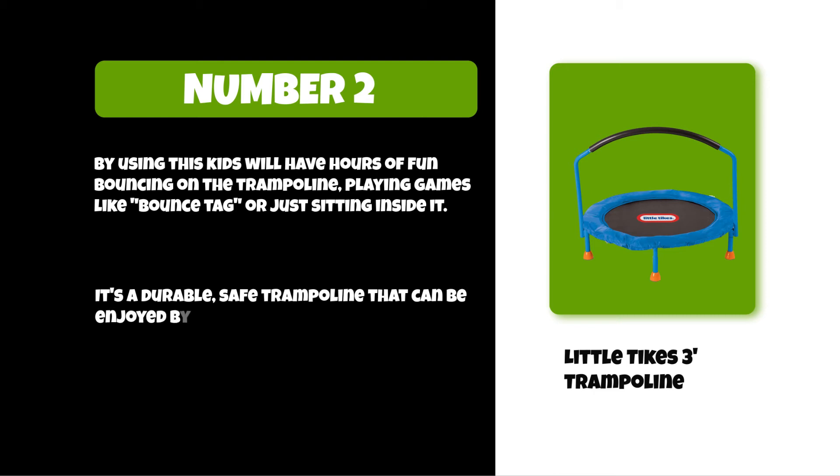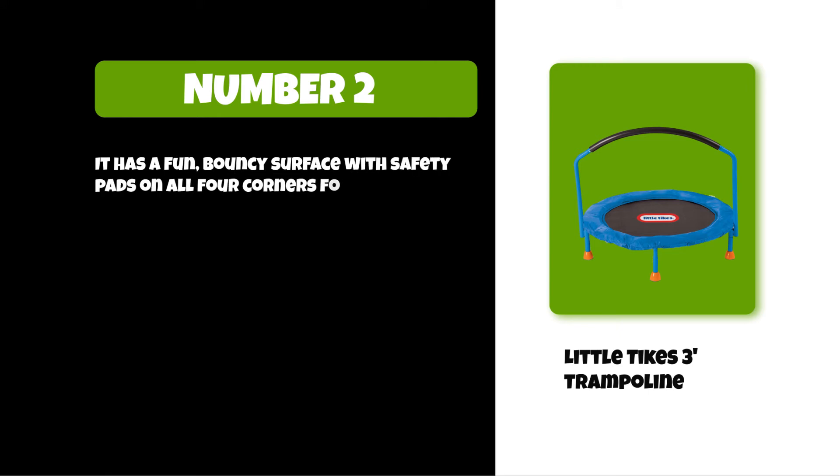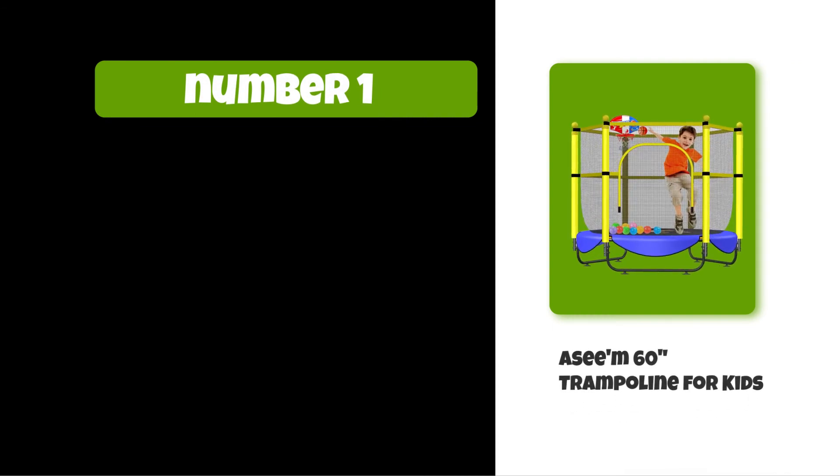It's a durable, safe trampoline that can be enjoyed by children of all ages. It has a fun bouncy surface with safety pads on all four corners for protection. At number one: ACM 60 trampoline for kids. It is made with a patented safety enclosure that has been tested and approved by the ASTM.